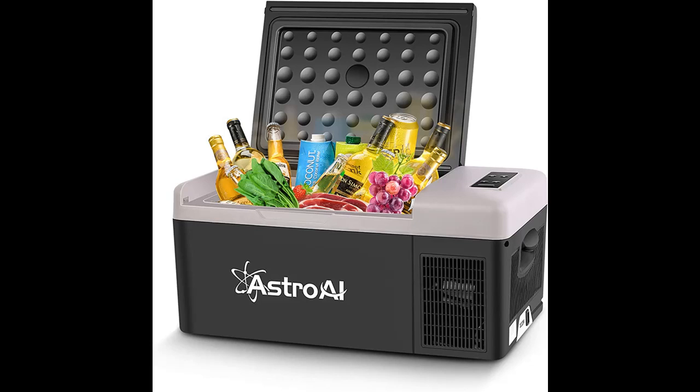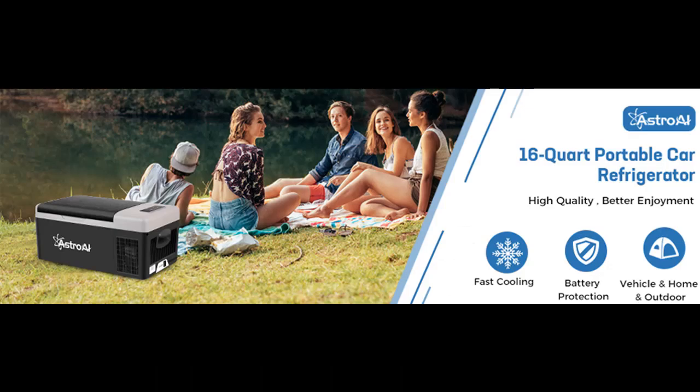Recommended highlight features and reviews that people are talking about: the AstroAI Portable Freezer 12V Car Refrigerator, 16-Quart (15-Litre), Fridge with 12-24V DC and 100-240V AC compatibility.